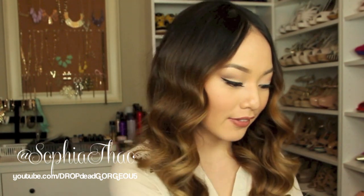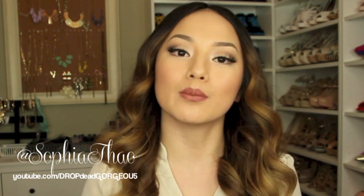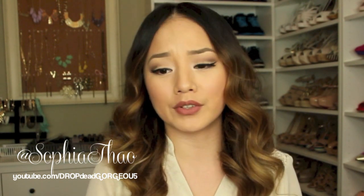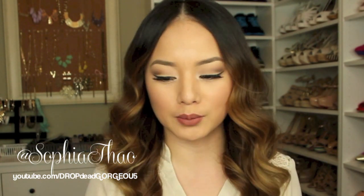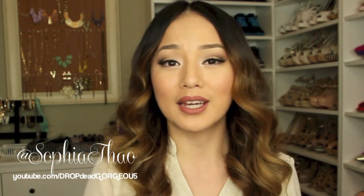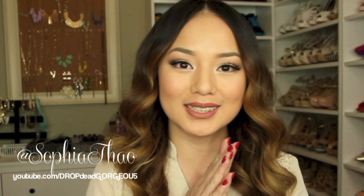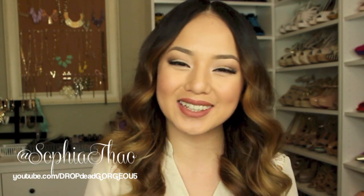Alright, I believe that is it! Thank you all so much for watching. Let me know if you guys like watching haul videos, because I feel like all I do is tutorials and sometimes it can get boring. I definitely want to try doing more talking videos where I'm just talking about makeup, because I love talking about makeup. Thanks so much for watching — I'll talk to you all later, bye!